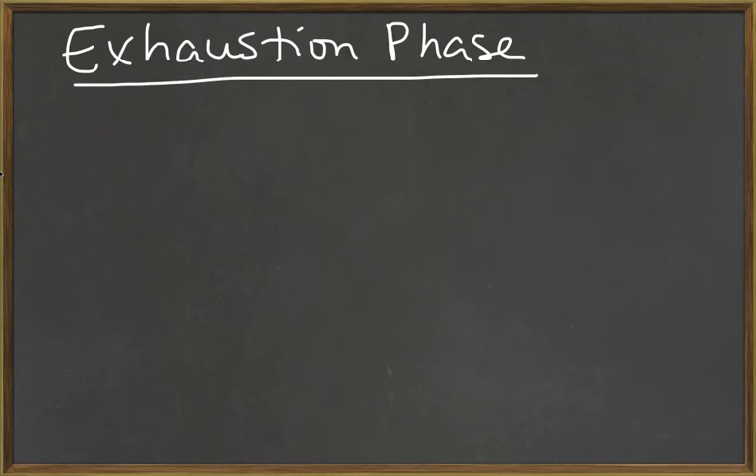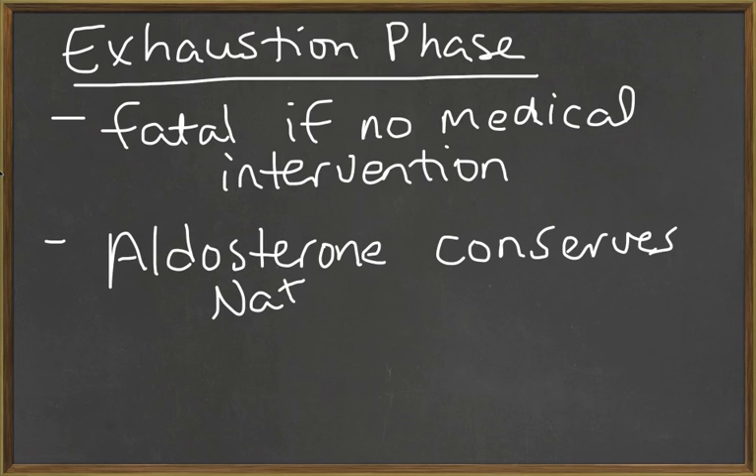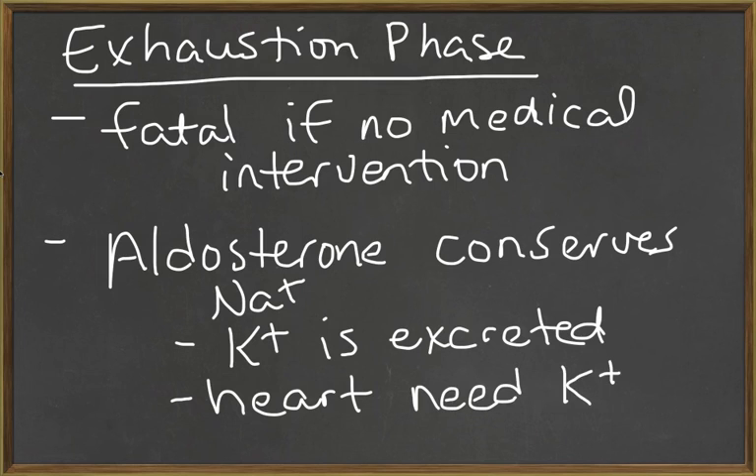The last phase in the general adaptation syndrome is called the exhaustion phase. The body's lipid reserves are sufficient to maintain the resistance phase for weeks or even months, but when the resistance phase ends, the exhaustion phase will begin. Unless corrective actions are taken almost immediately, the failure of one or more organ systems will prove to be fatal. The production of aldosterone in the resistance phase results in conserving sodium by having it reabsorbed by the kidney, but at the expense of potassium — so for every sodium that's reabsorbed, potassium is excreted in urine. As the body's potassium content declines, a variety of cells begin to malfunction, and since the heart needs potassium to function properly, one complication of the exhaustion phase would be heart failure.